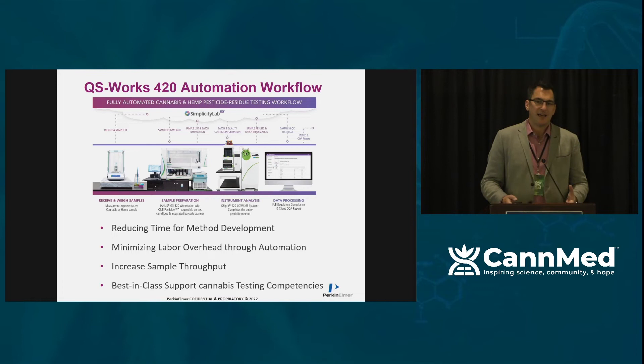We also looked at this holistically and realized we needed to develop software to communicate digitally between each platform in the workflow. That starts with weighing the sample on the balance — you'll talk to labs that tell you they wrote down the wrong weight, and that has a massive cascade effect on the quality of the data at the end. Taking data off that balance automatically with the right value offers a lot more security in the lab workflow.